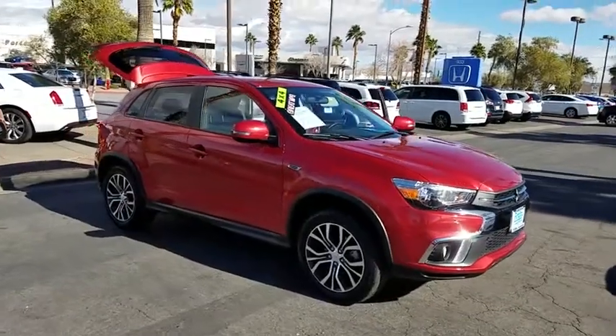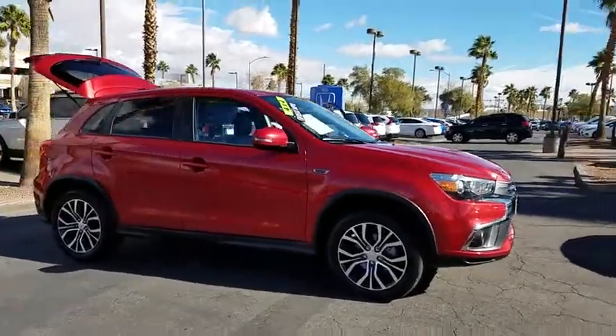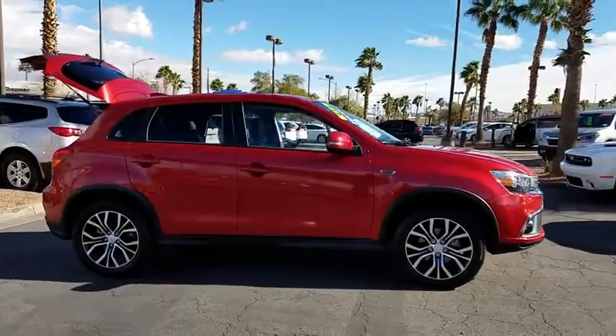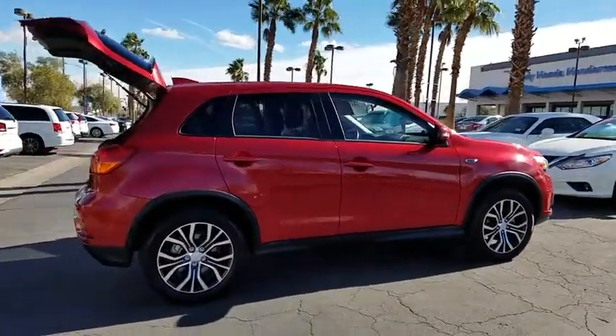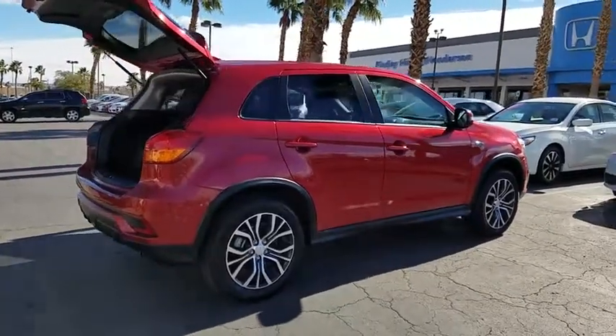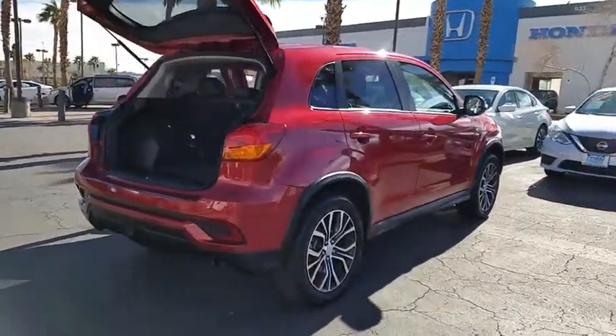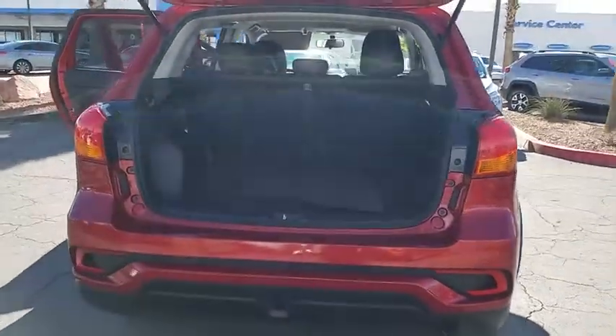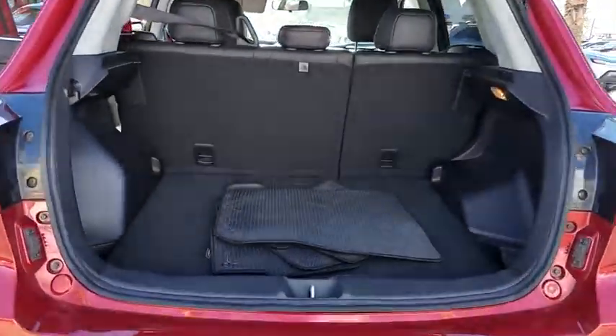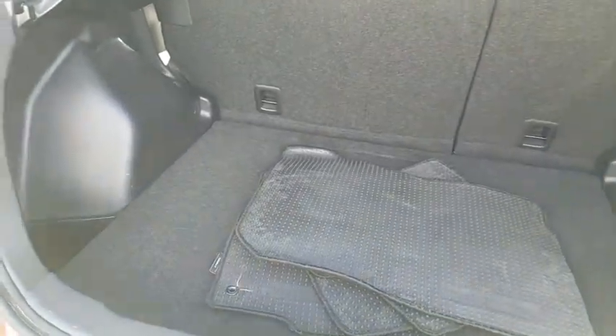The 2018 Mitsubishi Outlander. A versatile crossover with power to spare, Outlander boasts an upgraded level of interior comfort and advanced technological features to give you control over every element of your drive. With super all-wheel control and a five-star frontal inside impact crash test rating, peace of mind comes standard.